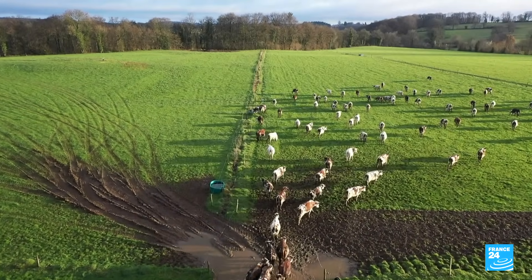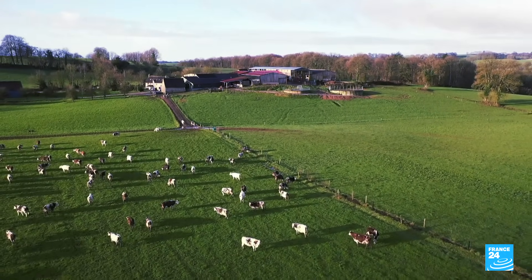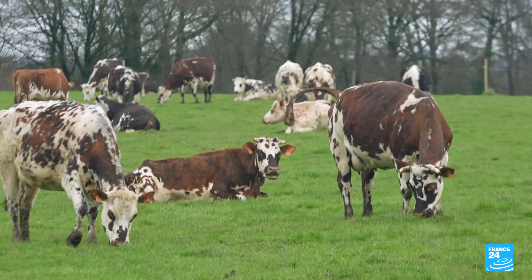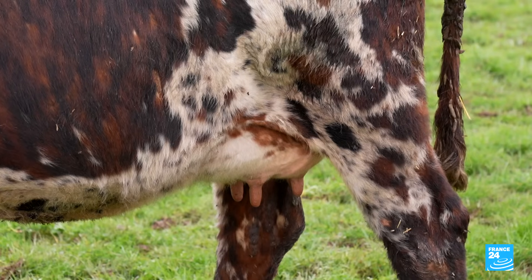Normandy, the land of France's smelliest culinary treasure, Camembert cheese. In this farm, a herd of 110 purebred Normand cows graze away to produce unpasteurized organic milk.